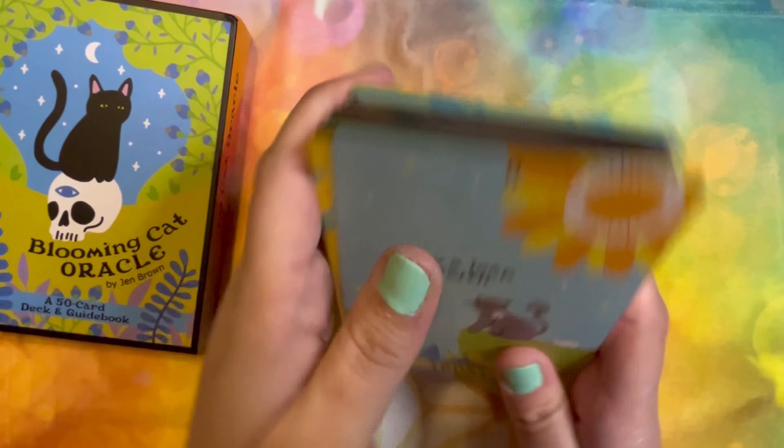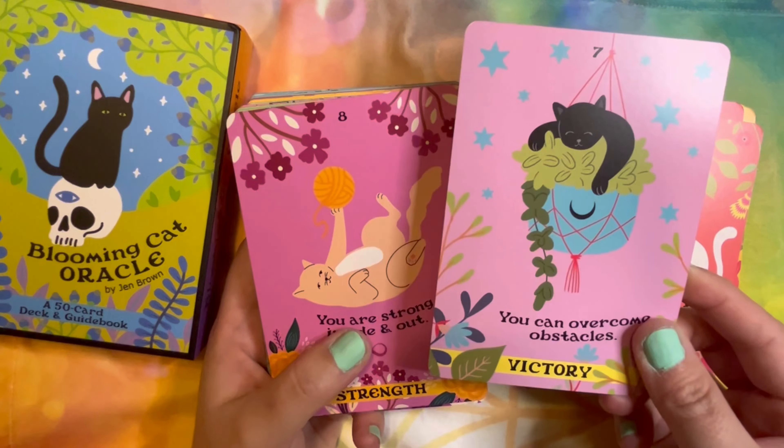I love how the first 22 cards correspond to the Major Arcana in the tarot — that is really neat. And I just love these little cats; they've always been my favorite animal. 'Allow yourself to love and be loved.' And that looks like my kitty — well, one of them; I have two.